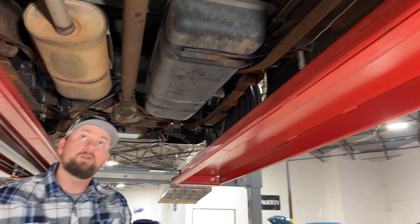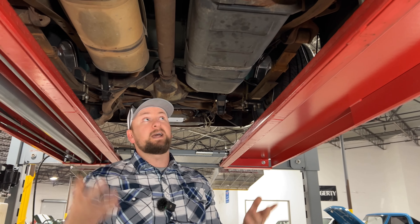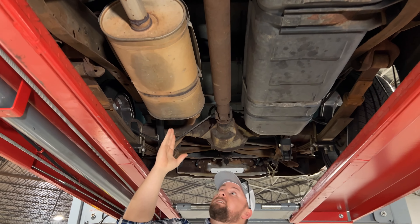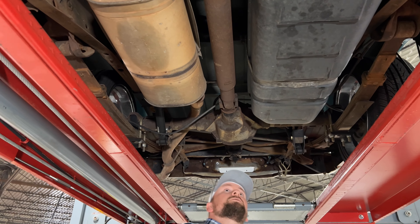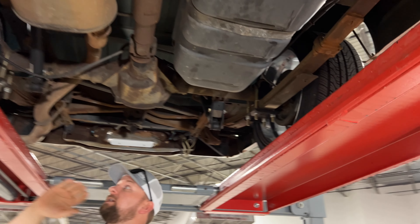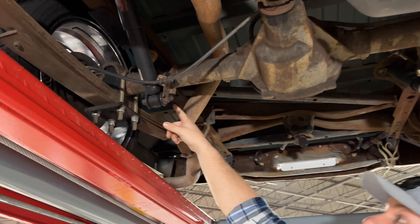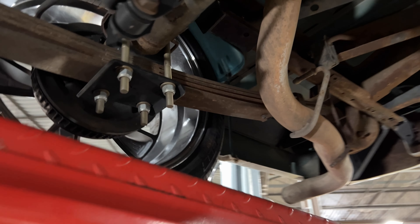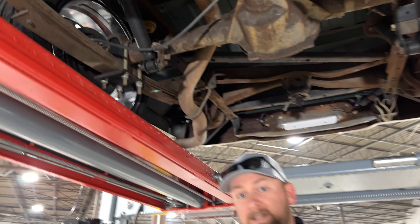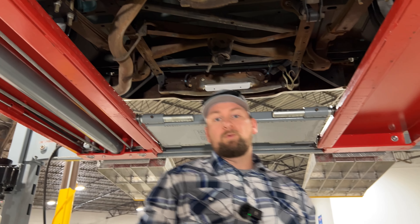For a 120,000-mile truck, it's actually pretty clean under here. The drive shaft is nice and tight, and the exhaust is clean - I don't see any rust holes or leaks. The truck is still leaf spring out back and is lowered with Belltech suspension - you do have the C-notch. The rear end is nice and dry. Overall, the truck is in good condition for 120,000 miles.